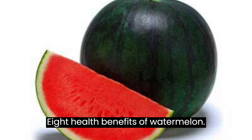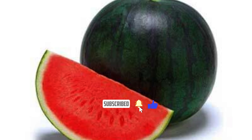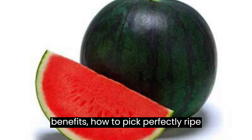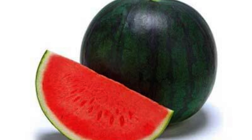8 Health Benefits of Watermelon. Watermelon is a summertime staple, and a beautiful and delicious fruit to boot. It's also really good for you. Here are 8 of watermelon's important health benefits, how to pick perfectly ripe fruit, and a few ways to incorporate it into meals, snacks, drinks, and desserts.